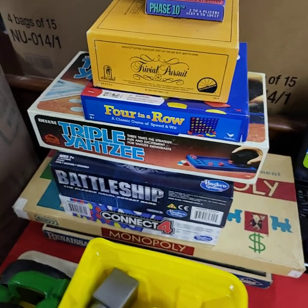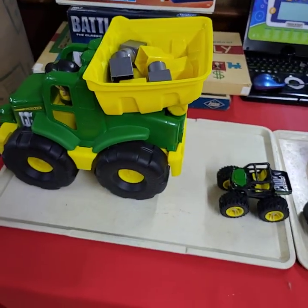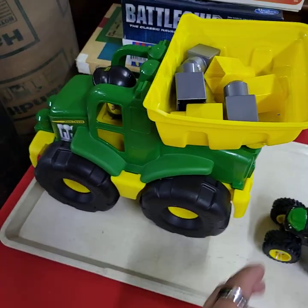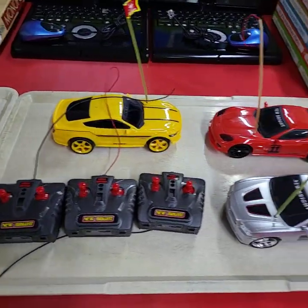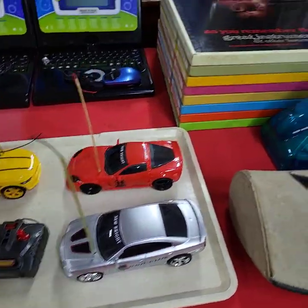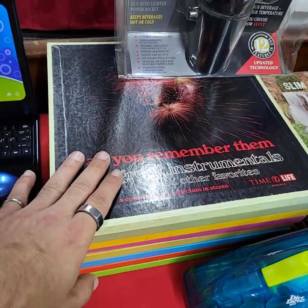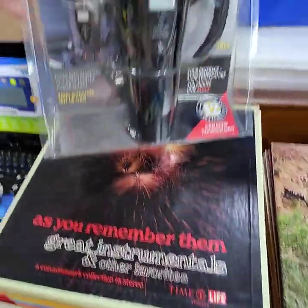Stack of games today — nice old Monopoly in there. Kids toys, both John Deere. She said she looked this stack up online and it brings $100 for that stack. A whole Time Life series there.